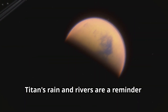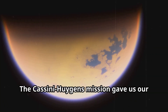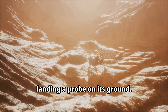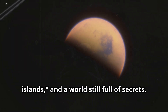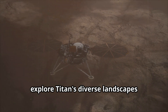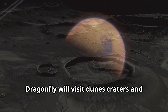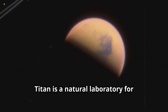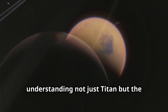Titan's rain and rivers are a reminder that even in the coldest corners of the solar system, worlds can be alive with change. The Cassini-Huygens mission gave us our first real look at Titan — mapping its surface, sampling its atmosphere, and landing a probe on its ground. We found deep seas, mysterious magic islands, and a world still full of secrets. Now, NASA's Dragonfly mission is set to take the next leap: a flying drone that will explore Titan's diverse landscapes, searching for organic chemistry and signs of life. Dragonfly will visit dunes, craters, and ancient lake beds, seeking clues to Titan's past and the origins of life.